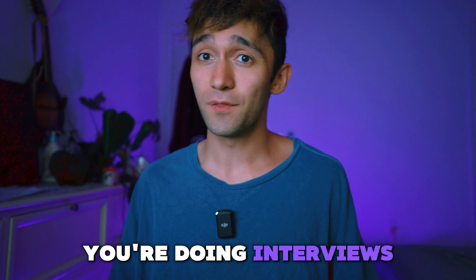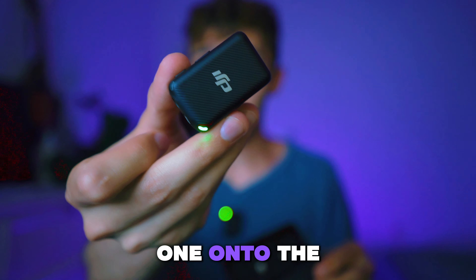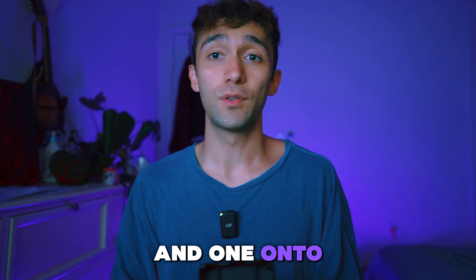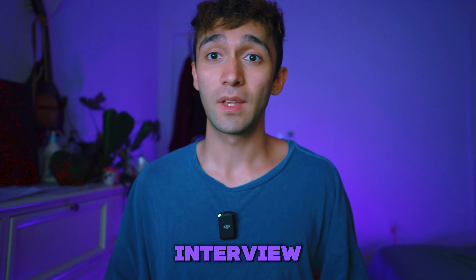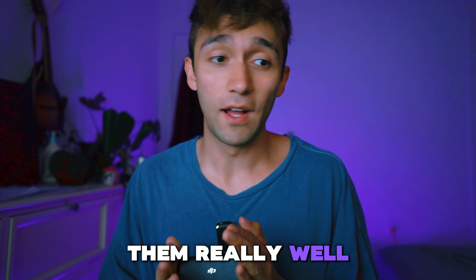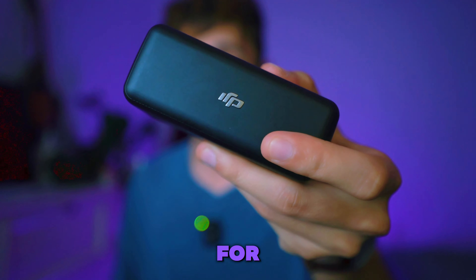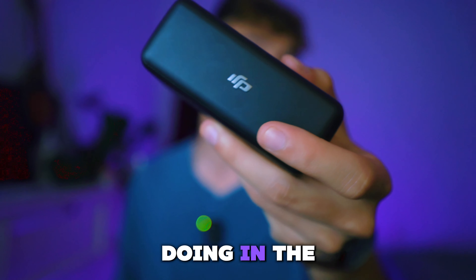Number two: if you're doing interviews, this is best because it comes with two wireless lapel mics. You can clip one onto the interviewer and one onto the person being interviewed very easily, and you get the audio from both of them really well. So if you're doing anything like that, this is definitely the one you want to go for — even if you're just thinking about doing it in the future.